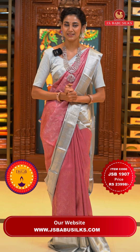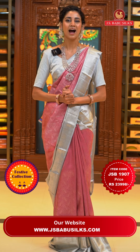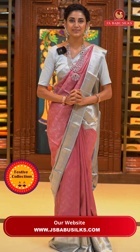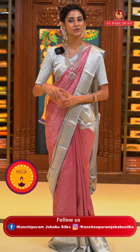Dear beautiful ladies, let me just remind you to please like, follow, and subscribe to us on Instagram, Facebook, and YouTube. Our social media handle is KanchipuramJSBabuSilks. Follow us and stay updated about our beautiful new collections and the weaver's prices that we are running on them. Now let's move on to our next gorgeous saree.